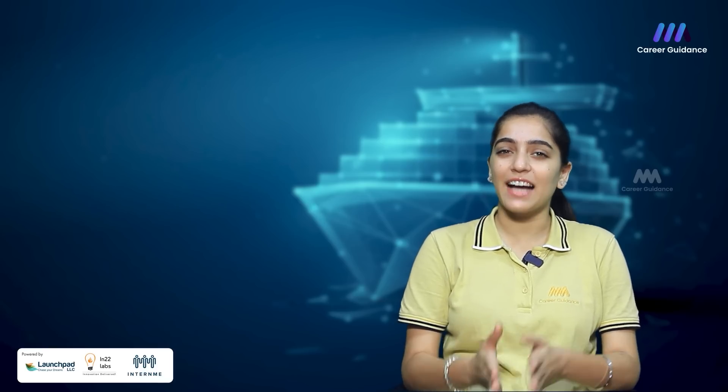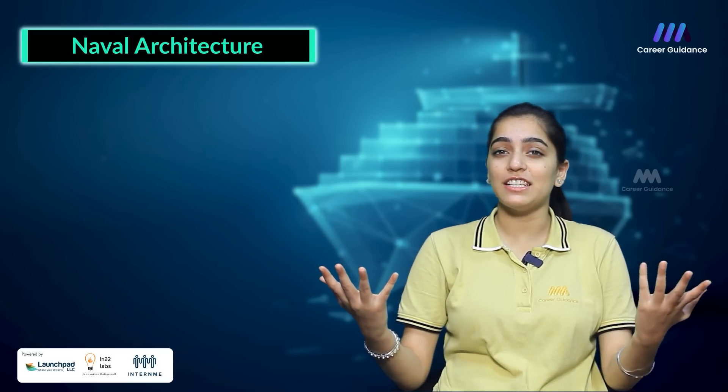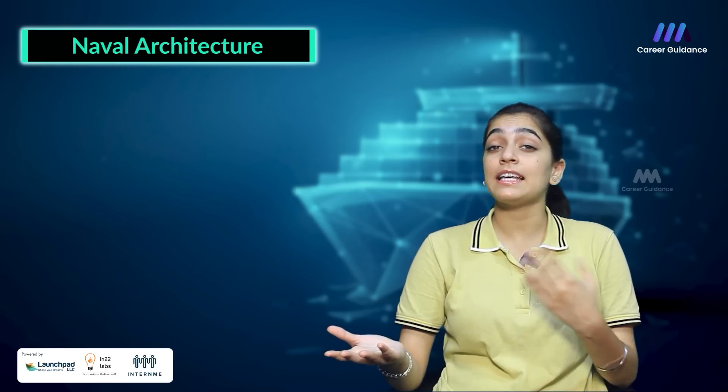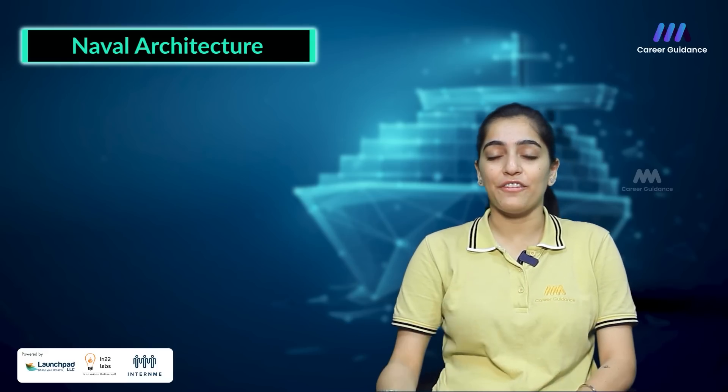Welcome to this career guide on Naval Architecture — discover a world of innovation, creativity and maritime adventure. Naval Architecture is the science and art of designing and constructing maritime vessels. It involves the perfect balance of engineering, aesthetics and functionality to create innovative and efficient ships.